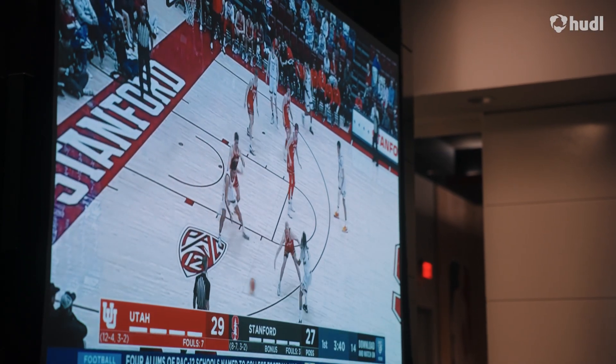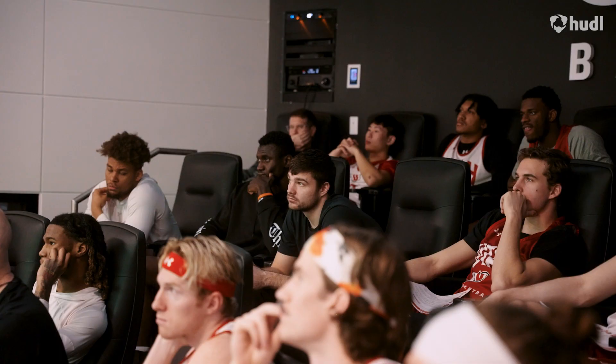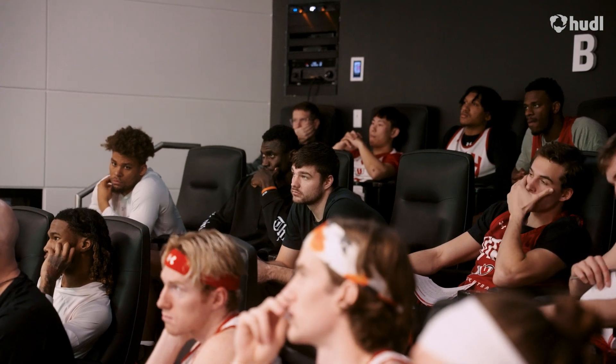Learning SportsCode is the reason why I'm able to be where I'm at today — not just on the court, but in the film room when I'm presenting scouts. It's because I can sort, cut, edit, and code my own edits and I don't have to rely on anyone else.